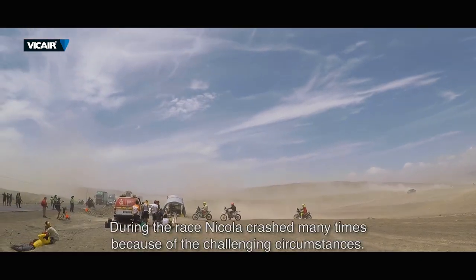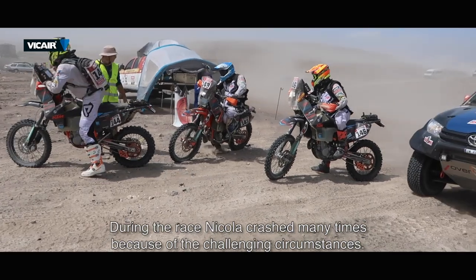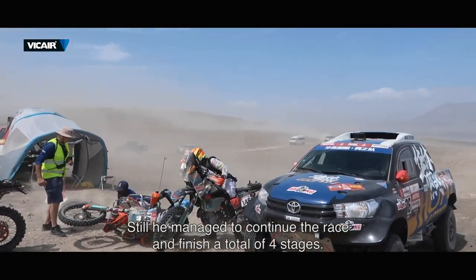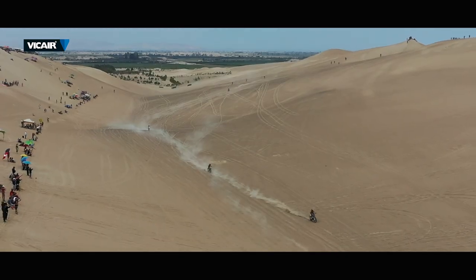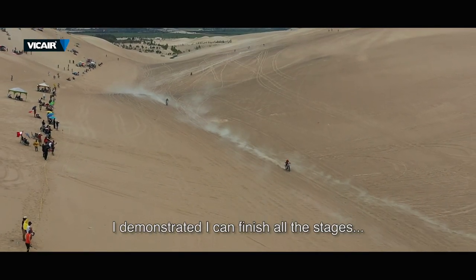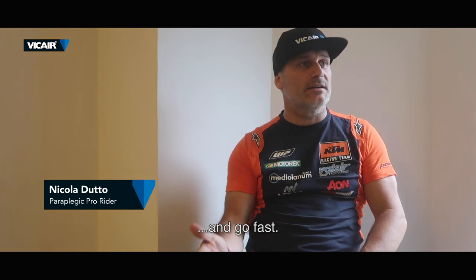During the race, Nicola crashed many times because of the challenging circumstances. Still, he managed to continue the race and finish a total of four stages.